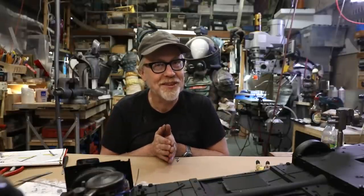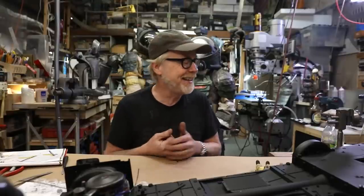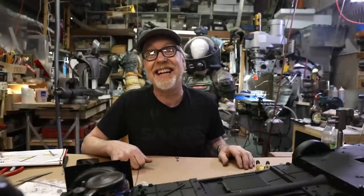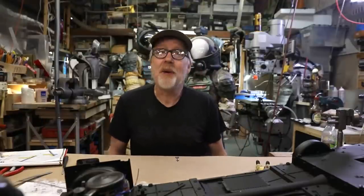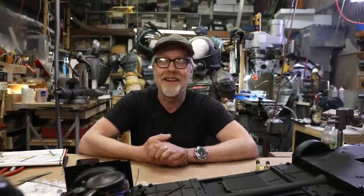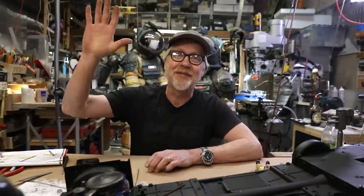Thank you guys so much for joining me for this live stream. It has been a sheer pleasure. I'm going to complete these two steps on my Ecto-1 and put it back — I'll probably be working on it again for the next live stream. If you haven't seen Alien, go watch Alien. Go watch Aliens. You don't have to watch any of the others. Those two are two of my favorite movies of all time. Stay safe, wear your masks, take care of each other, and I will see you guys next time.